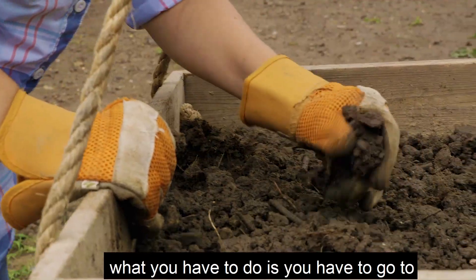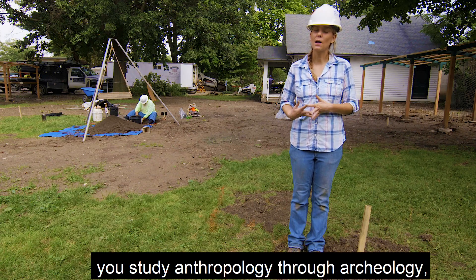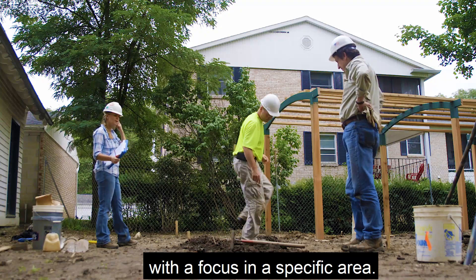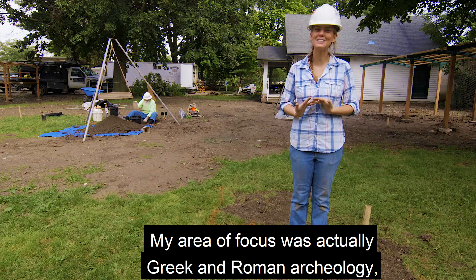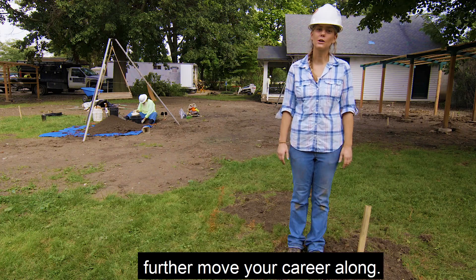In order to become an archaeologist, you have to go to college for it. As an undergrad you study anthropology through archaeology, or you can do what I did — study history with a focus in a specific area. My area of focus was Greek and Roman archaeology. Then you can go to grad school and get a master's or a PhD to help further move your career along.